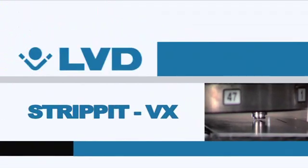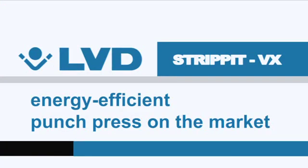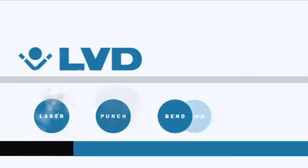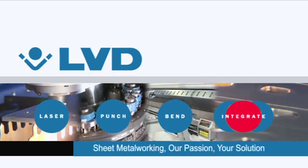The strip-it VX series — the most productive, energy-efficient punch press on the market. From LVD, where sheet metalworking is our passion. Your solution.